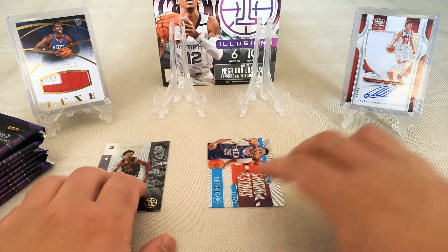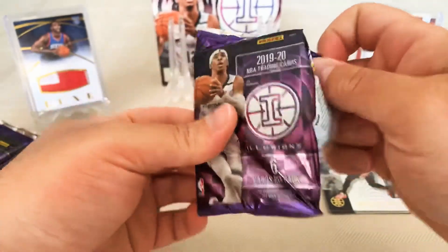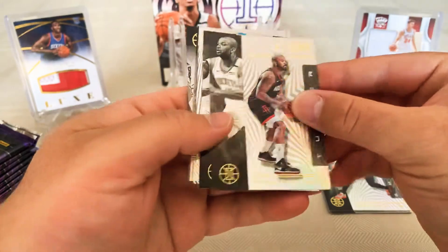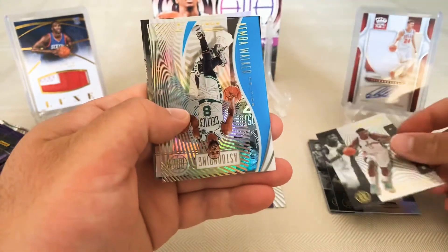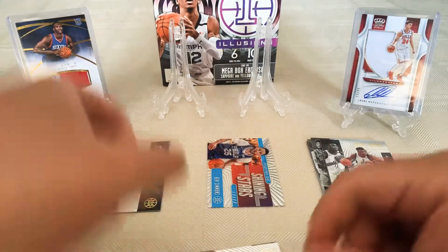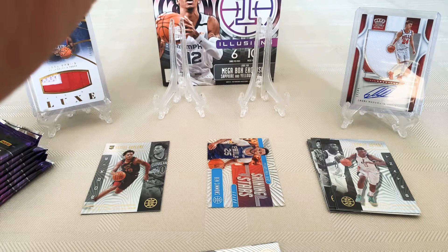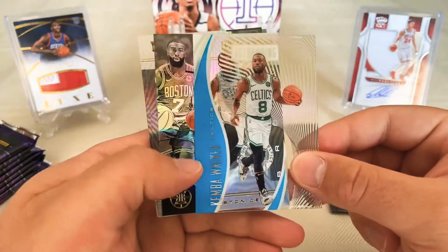Any inserts and stuff there. These look pretty cool. We have one — maybe one in every pack, not sure. PJ Tucker, Thomas Bryant, and a Kemba Walker. Hang on, I need to have a look at what this is. I think these might be — no, that's not sapphire. I don't know, I'll just call it blue, or maybe it's just the mega box color. I don't even know what sapphire looks like.